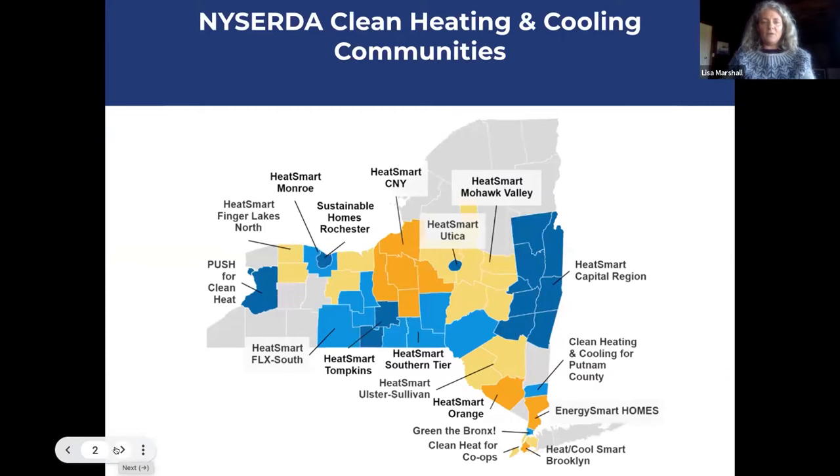We are one of the 20 or so NYSERDA Clean Heating and Cooling communities around the state. NYSERDA is the New York State Energy Research and Development Authority, and they fund Heat Smart. It's actually funded by all of you — every month when you pay your utility bill, you pay a small charge called the Systems Benefit Charge. Before NYSERDA got involved, Heat Smart Tompkins actually pioneered the idea of the Heat Smart program, and NYSERDA decided to fund us and make it a statewide program.